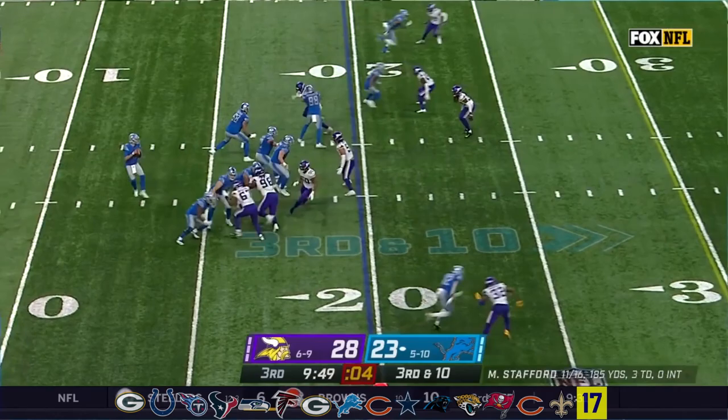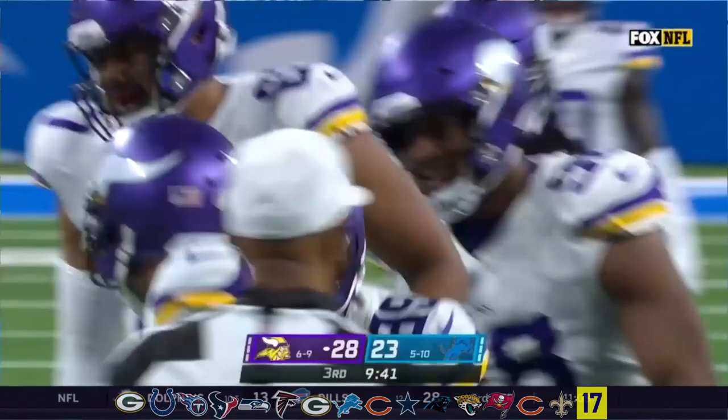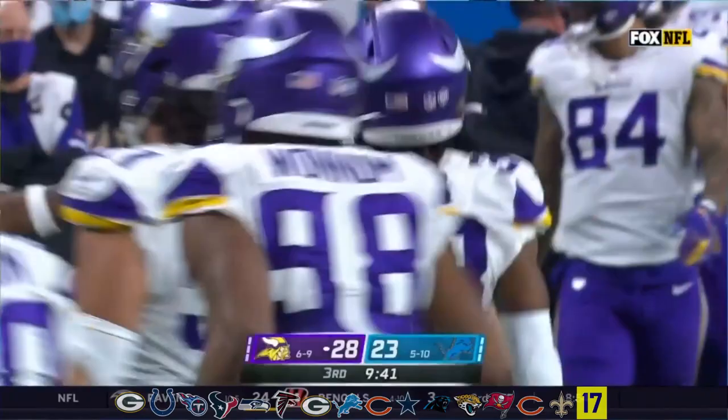Third and ten — Vikings bring five. Stafford well protected, but that ball gets intercepted. It's Harrison Smith — his 28th career interception, more than any safety in the league since his debut. The Vikings with a five-point lead and the ball in Detroit territory.